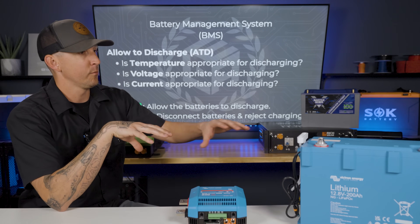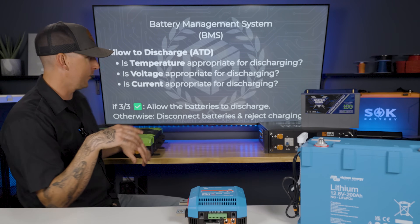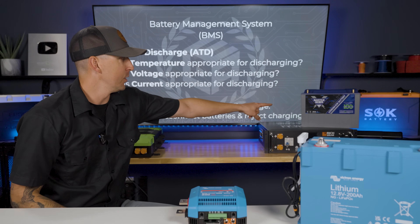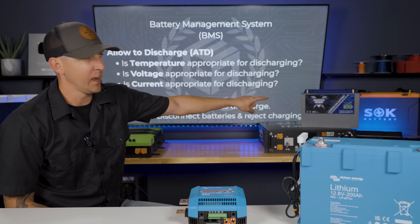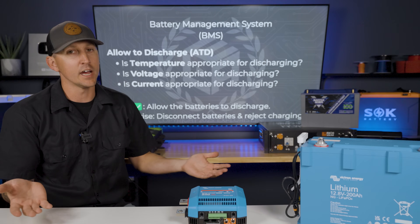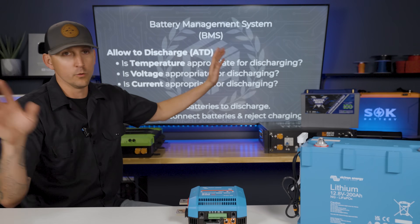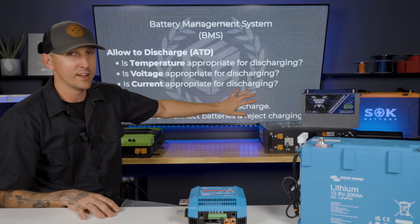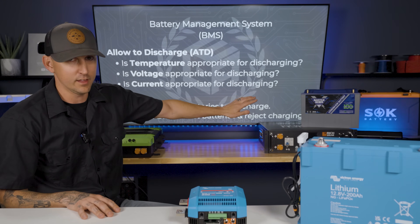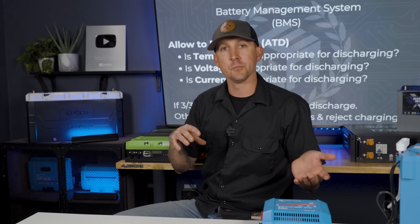The Battle Born battery has a 100 amp BMS in it, which means it can put out 100 amps at any given time. If we tried to pull 200 amps from that battery, the BMS is going to disconnect and shut down so we don't damage anything. Even a manufacturer might have different lines of batteries that can put out more or less power depending on the BMS.